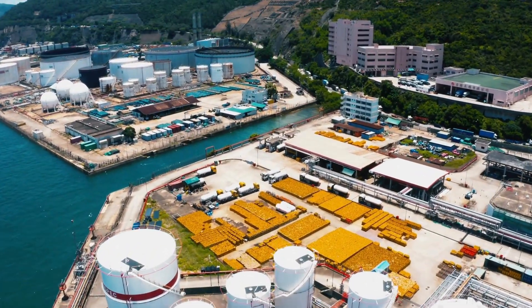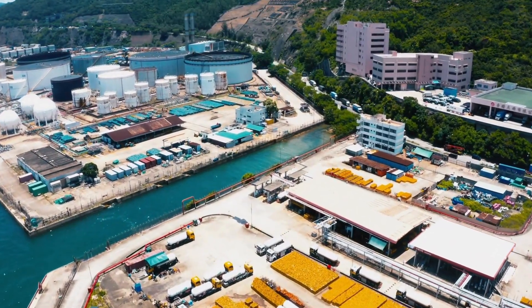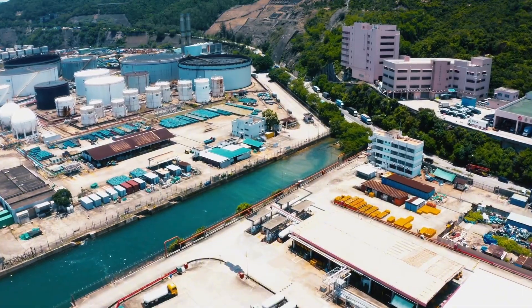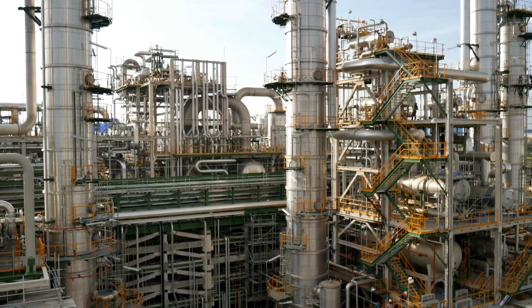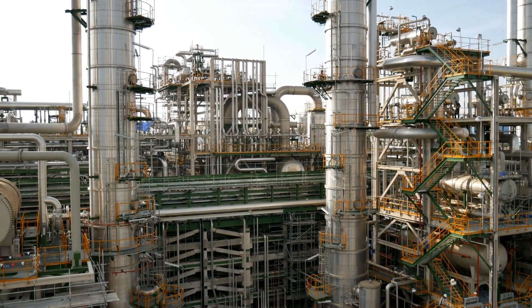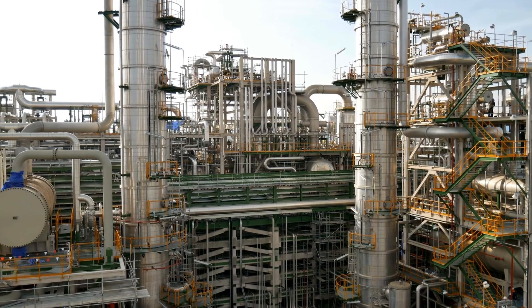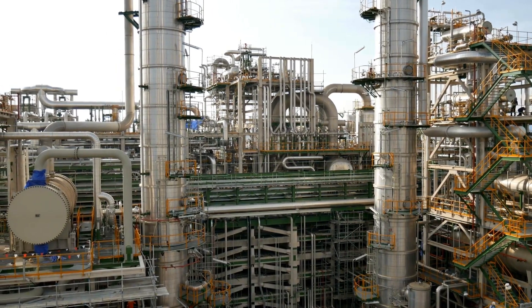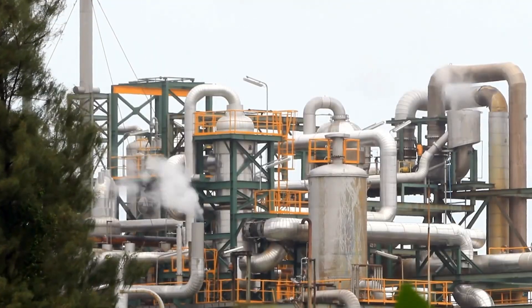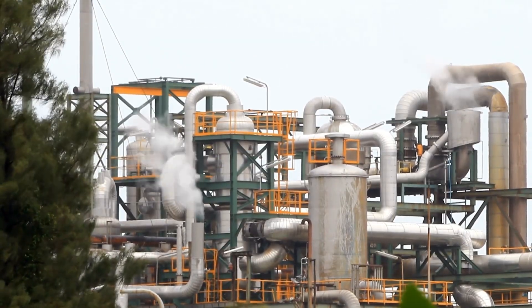From here, Vision 2030 emerges as the next step in solving this equation. If the entire water system continues to rely on oil-based power, long-term costs and emissions would remain extremely high. Therefore, the goal is to gradually shift desalination and water transmission systems toward renewable energy — solar power, wind power, and green hydrogen.